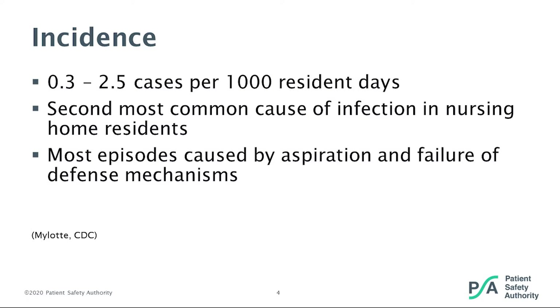Pneumonia is the second most common cause of infection in these residents, and most episodes are caused by aspiration. When a person aspirates, the bacteria found in their mouth and upper respiratory system enter the lungs, and there also has to be a failure of that person's defense mechanisms making them unable to eliminate the aspirated bacteria. Think of your patients that may have end-stage Parkinson's or have had a stroke — they have very poor gag or cough reflex and poor swallowing mechanisms.